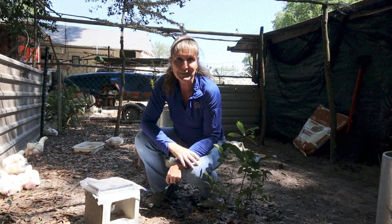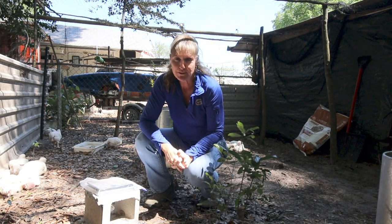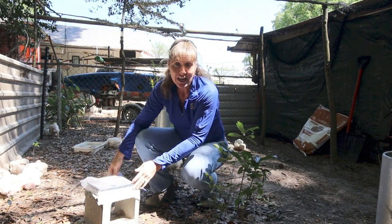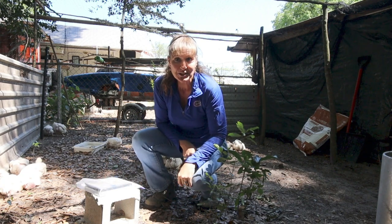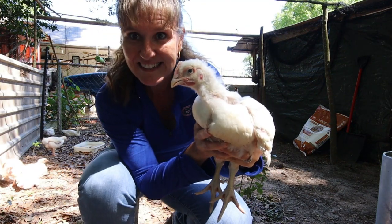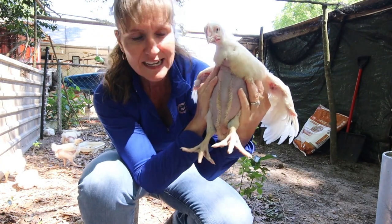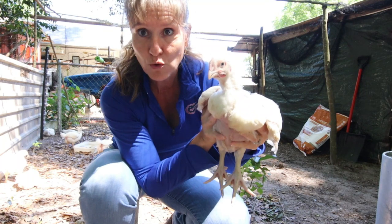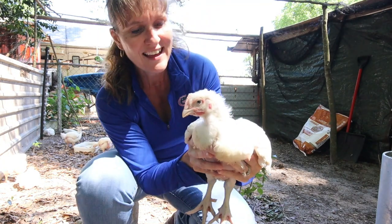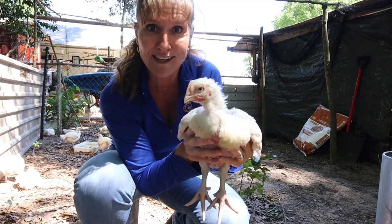It's Barbara Sue and this is the fifth official weigh-in week of the broilers. Remember they were born on March 8th. They're really growing — you can see how much they've grown. This one looks feathered pretty good, it's got that bald belly which is pretty normal for these birds, still got quite a bit of fluff. Let's see how he or she weighs in.